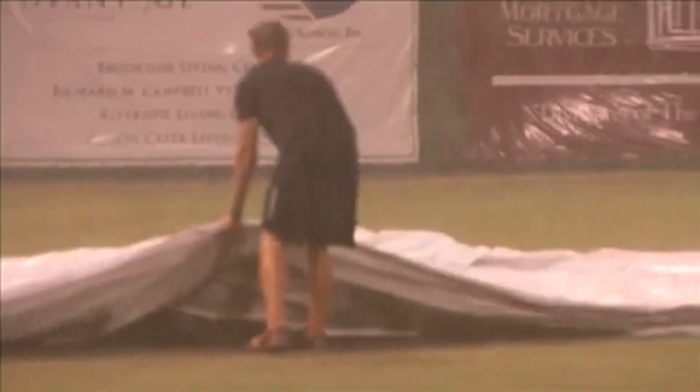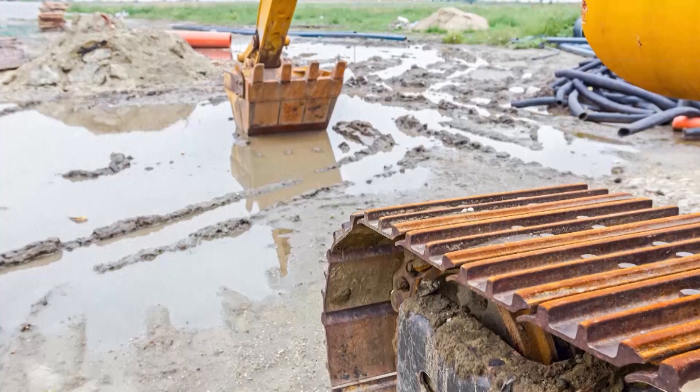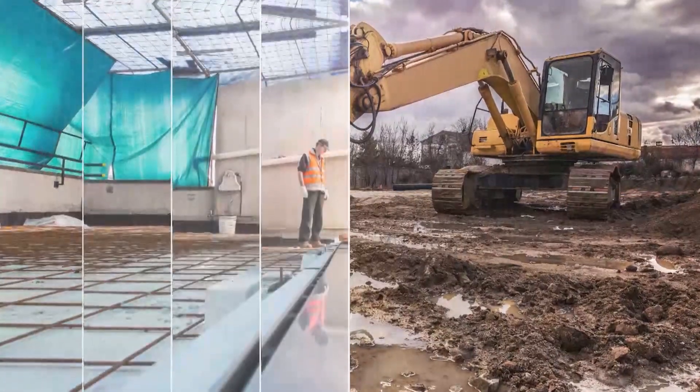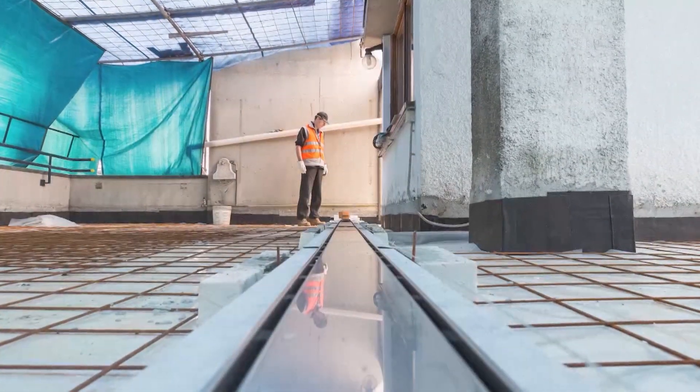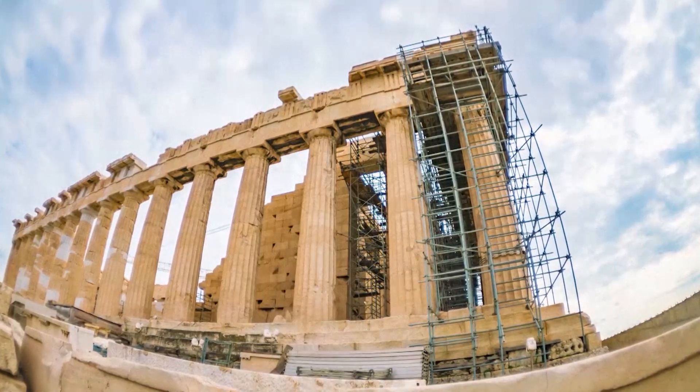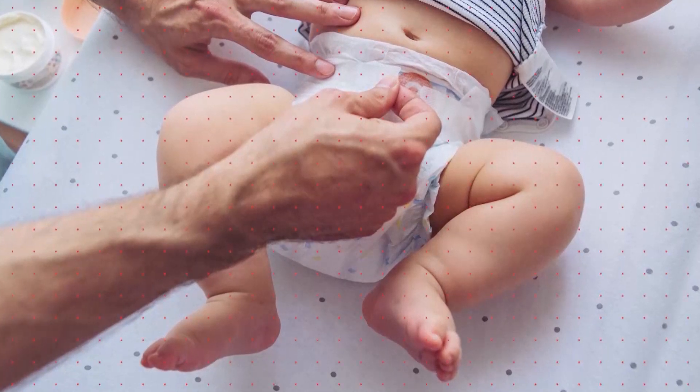Rainstorms can grind everything to a halt, even on a construction site. Why? Because critical operations can't happen when there's standing water or mud in work areas. It's been a huge problem since building projects first began, and the big idea to fix it can be found inside one of these.